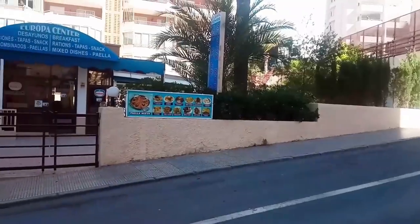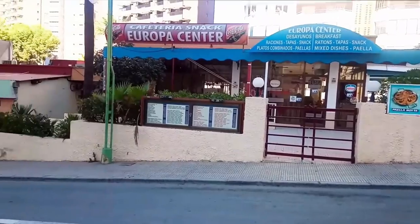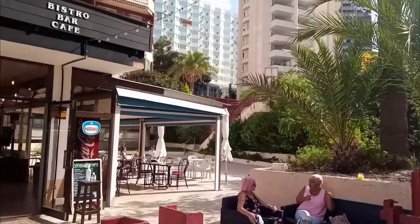Now we visit Calle Berlin and just up from English Cabaret Bar The Plaza was a Spanish bar called the Europa Center. This has now been taken over and after a smart refurbishment is now called Moms.